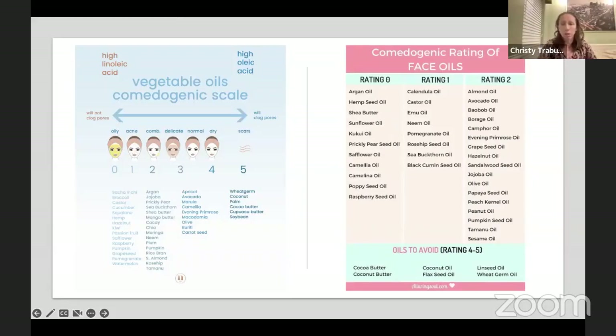Looking at a comedogenic rating chart, there are a lot of oils that fall into the zero-to-one range. Grapeseed oil is a zero, hemp seed oil is a zero, as are castor oil, hazelnut oil, and raspberry seed oil — though some of those are less familiar. There seems to be general agreement on which are lower versus higher. Coconut oil, for example, rates higher on the comedogenic scale, which is why you'd want to avoid it on your face.